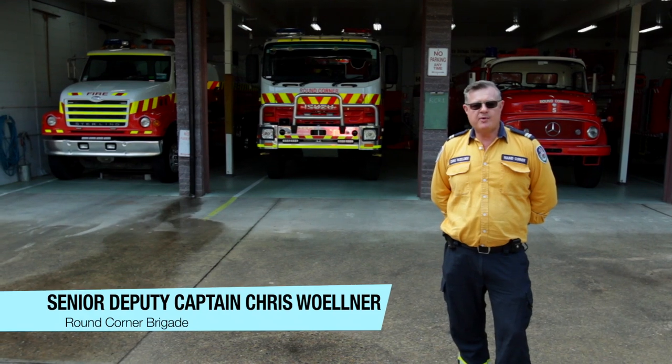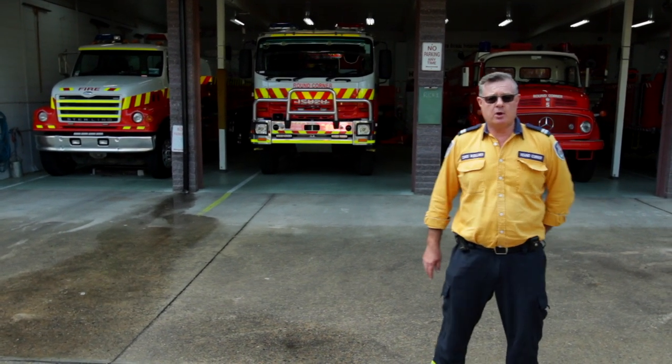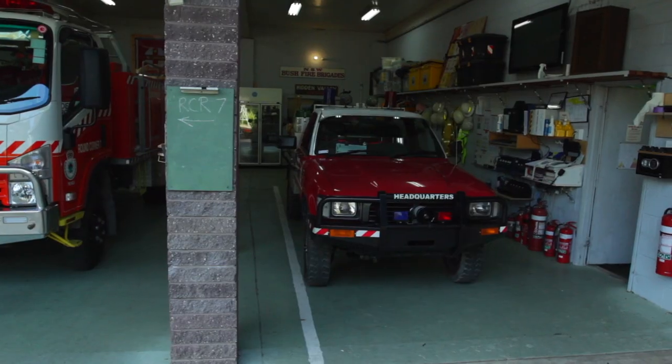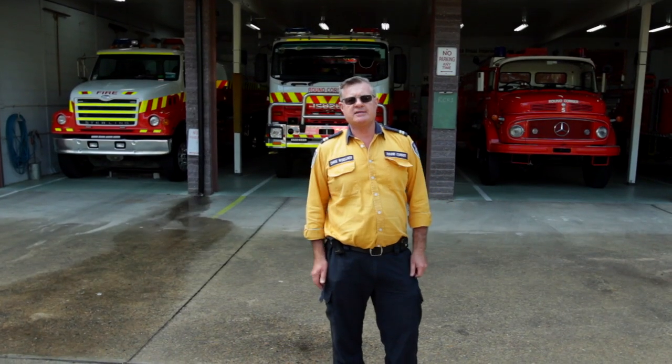Hi, I'm Chris. Welcome to the Round Corner Brigade. We're situated underneath the Hills District Control Centre and we've got a number of tankers in this brigade, including a 9, a 7 and a 1. We've also got two bulk water tankers, which is what I want to talk about today.